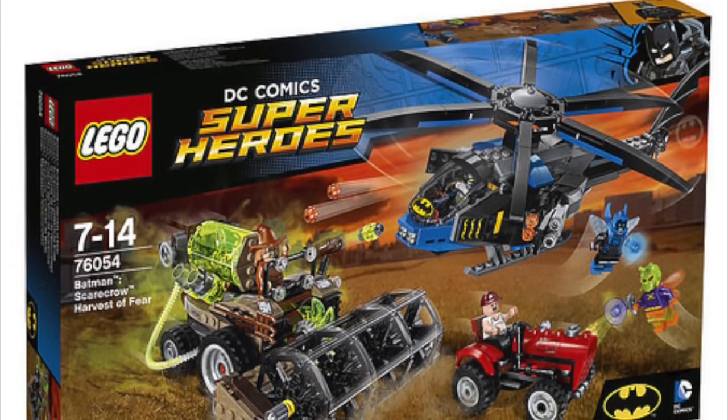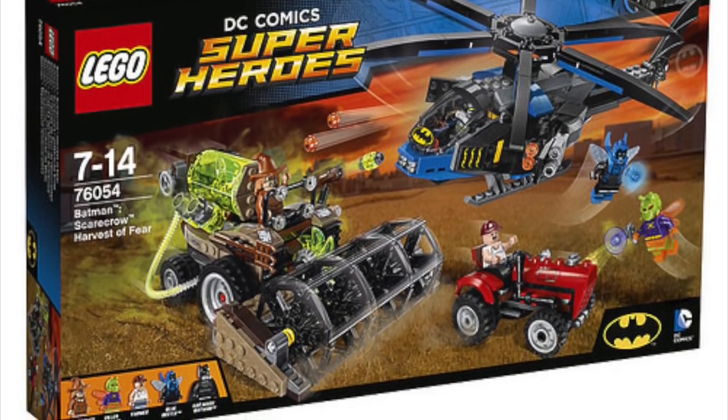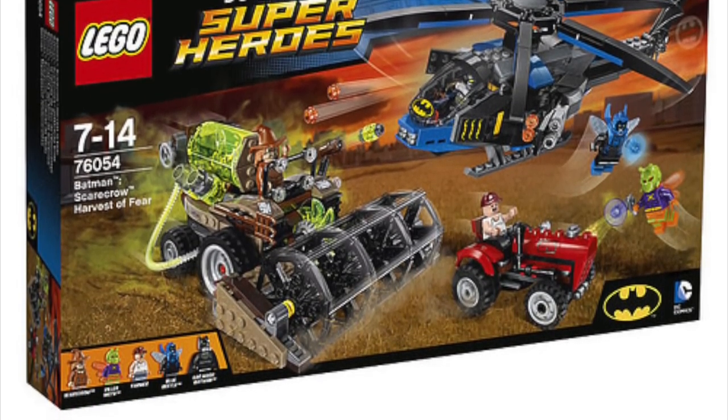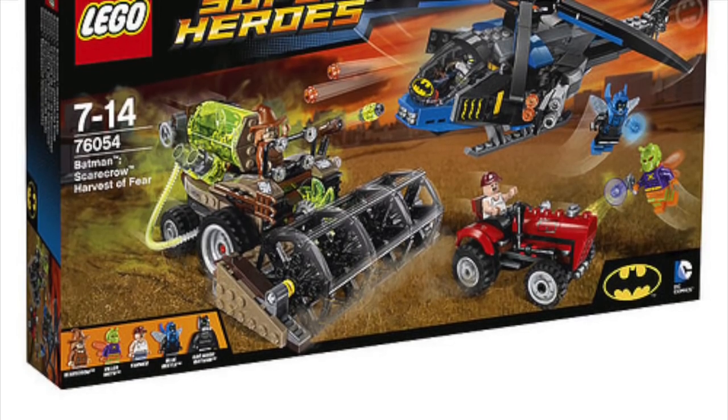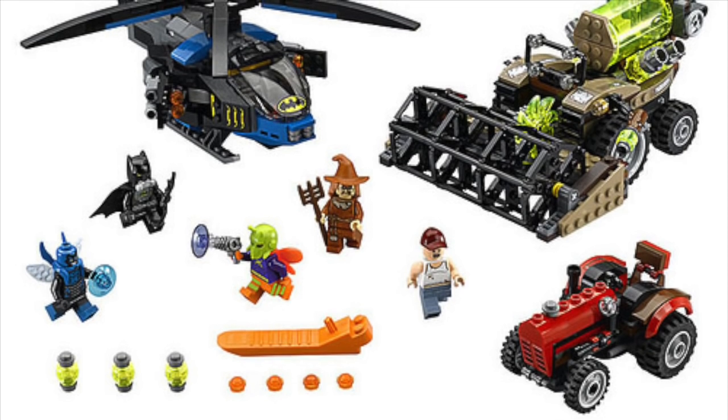I love this set — it's going to be so awesome. And we're still getting more figures. We're finally getting that Killer Moth figure that people have been wanting for years from seeing it in the video games. We're finally making it.